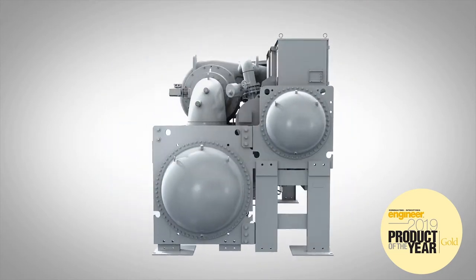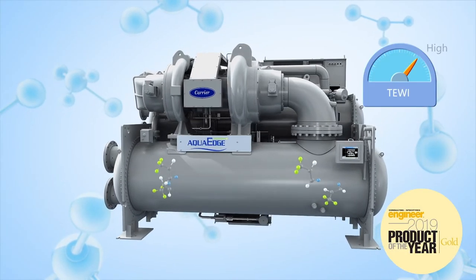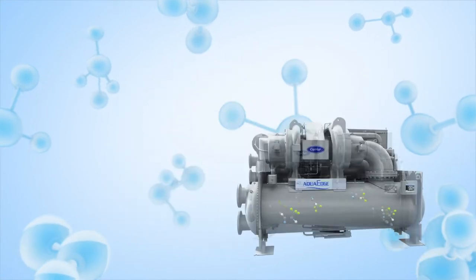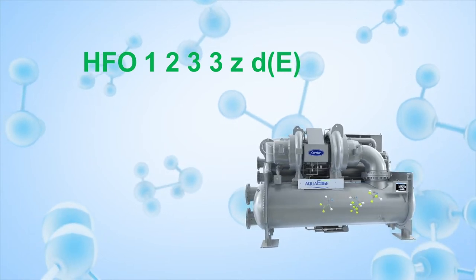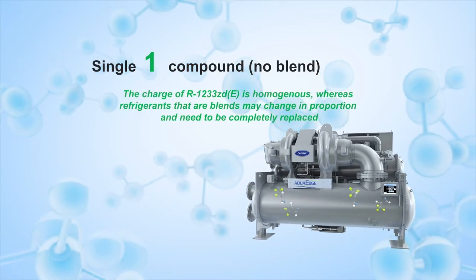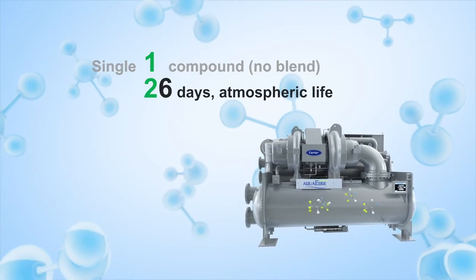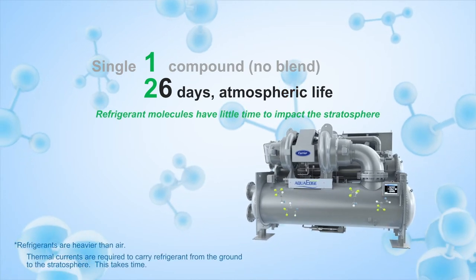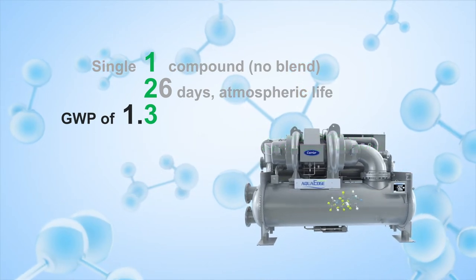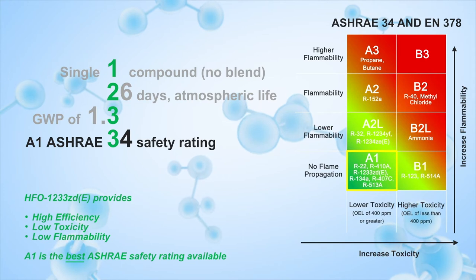Modern HVAC designs are increasingly sustainable. Carrier's 19DV chillers further improve sustainability by reducing direct and indirect emissions through the use of ultra-low GWP refrigerant HFO-1233zd(E). HFO-1233zd(E) is a single homogenous fluid. With an atmospheric life of just 26 days, it has an ultra-low global warming potential and provides a high-efficiency refrigerant solution with an A1 safety rating, the best rating possible.